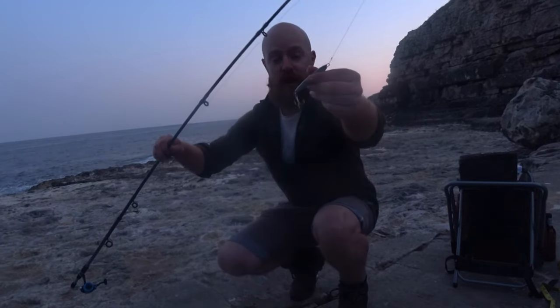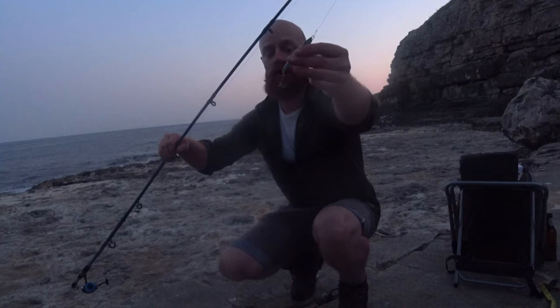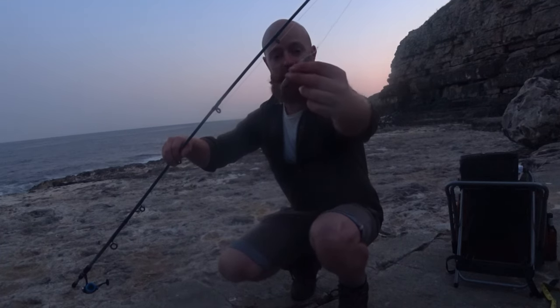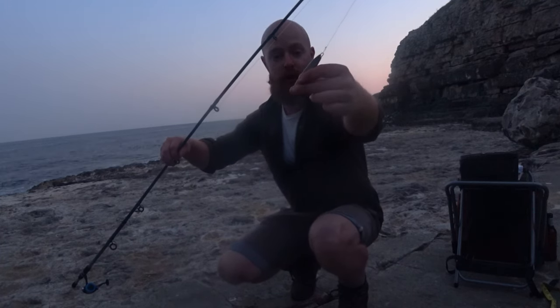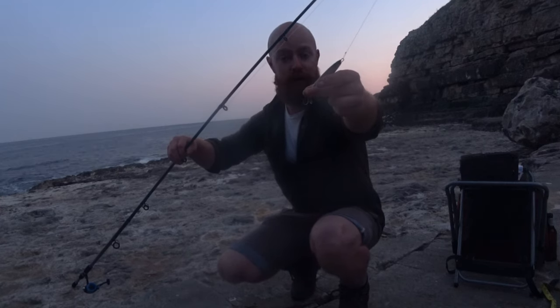So because the tide is actually going out a bit, I'm using a heavier lure that should cast further. This is a little shiny silver lure with a triple hook. Again, I've compressed all the barbs down so it's barbless.